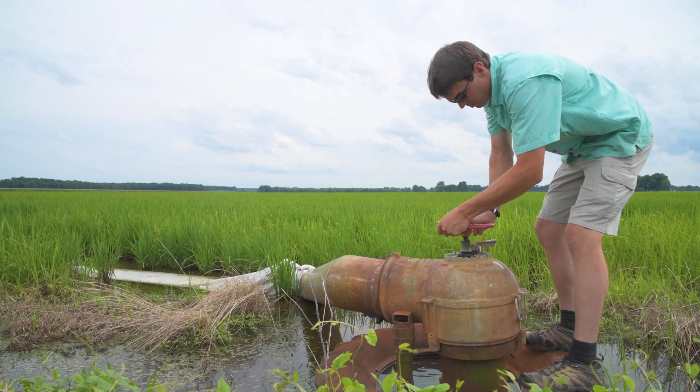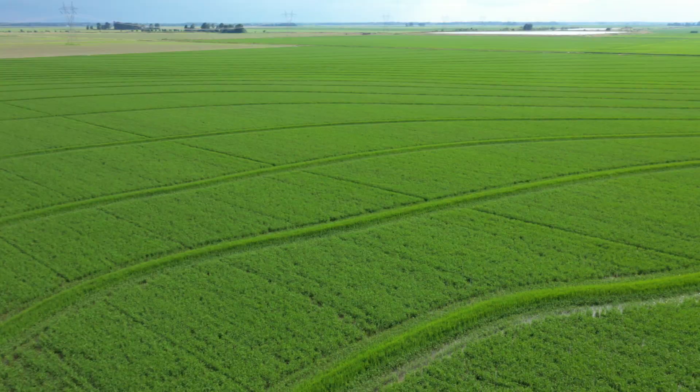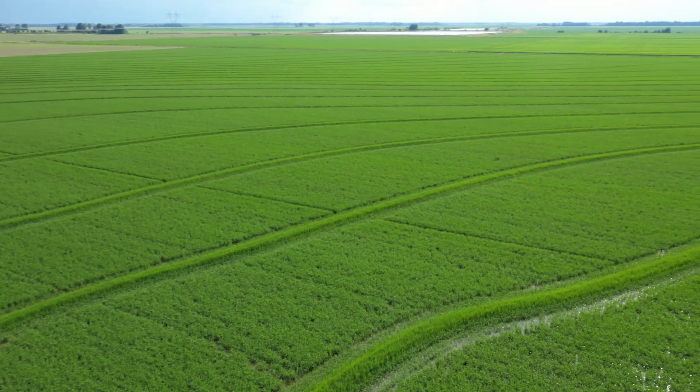One of our most popular practices in the state of Arkansas is irrigation land leveling, because as the water moves across the field, it doesn't necessarily move uniform, and what that does is it causes ponding or it causes erosion.